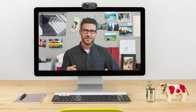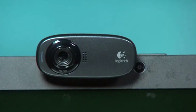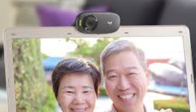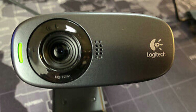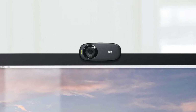What sets the C310 apart is its user-friendly design, featuring a flexible universal clip that effortlessly attaches to laptops, monitors, or tripods, granting you the freedom to position it wherever you desire for the perfect angle. Whether you're streaming your gaming sessions, hosting virtual meetings, or connecting with loved ones, the Logitech HD Webcam C310 is your go-to solution for superior video quality and ease of use.